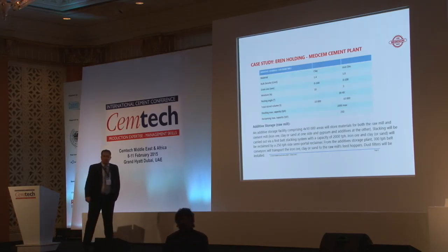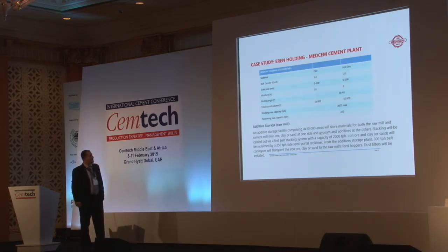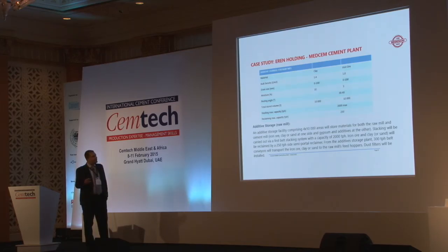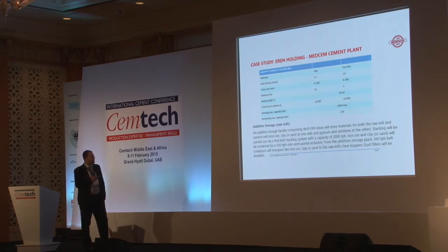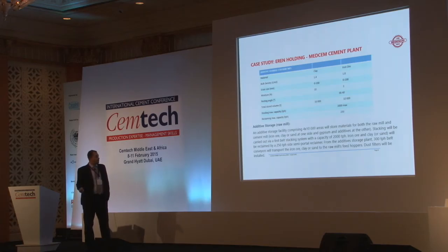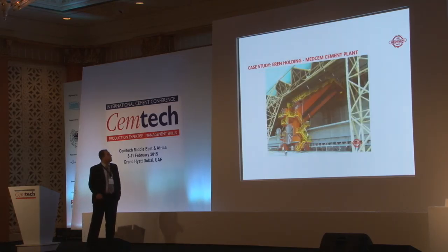Moving to the additive storage for the raw mill — clay, iron ore, clay, and sand. This additive storage facility comprises four areas of 10,000 square meters, storing material for both the raw mill and the cement mill. Iron ore, clay, or sand on one side; gypsum and additives on the other side. Stacking is carried out via a belt stacking system with a capacity of 2,000 tons per hour. Iron ore, clay, or sand will be reclaimed by a 250 tons per hour semi-portal reclaimer. A 300 ton per hour belt conveyor will transport the material to the raw mill feeding hoppers. Dust filters will be installed by CTP.